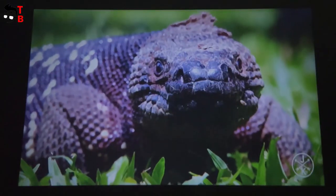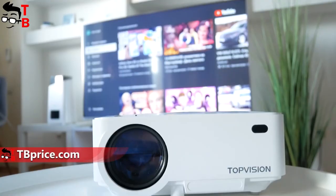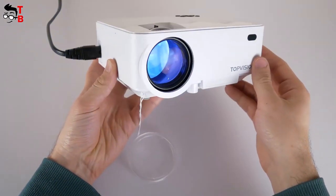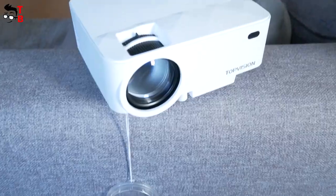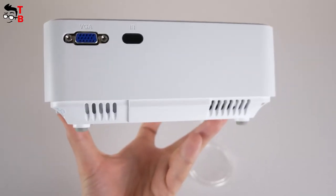The upgraded color technology is increased by 85% compared to other projectors in the same category, with a high 6,000 to 1 contrast ratio making video and image more colorful and vivid while protecting your eyes and allowing you to observe every detail.